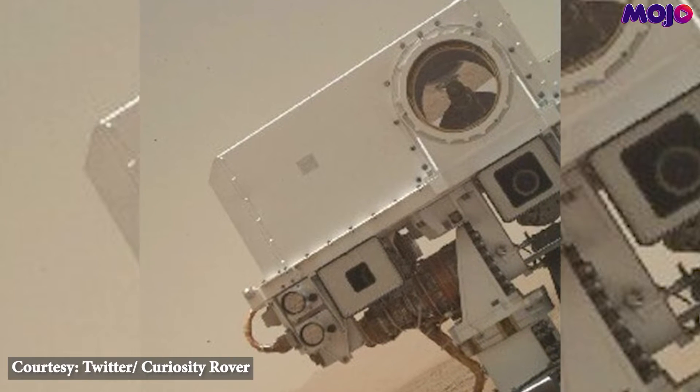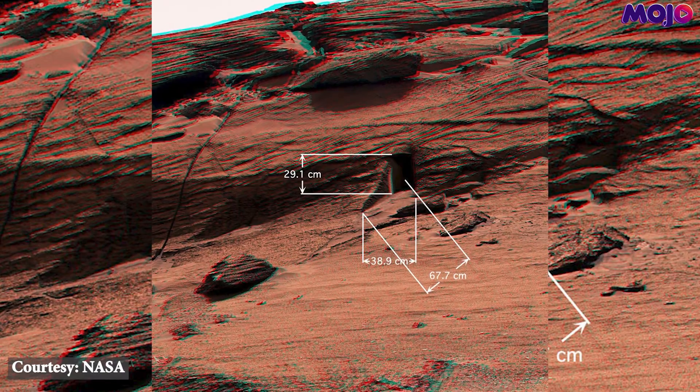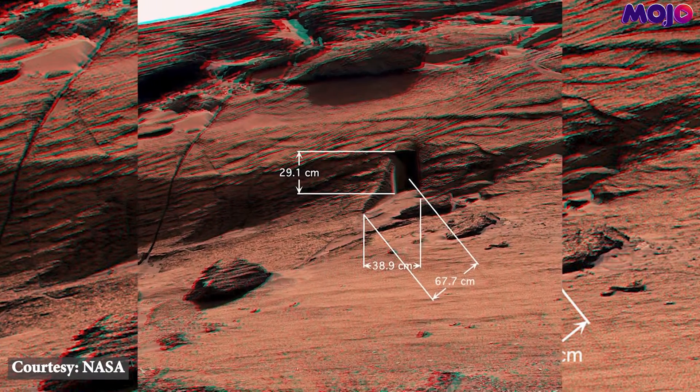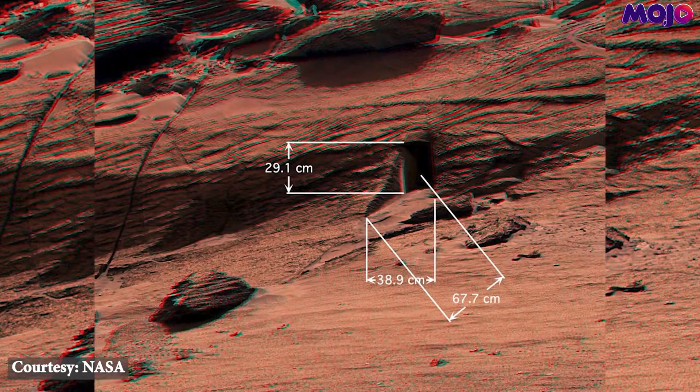One of the recent images captured by NASA's Curiosity rover on Mars shows an unusual structure in the rocks that looks like a neatly carved out doorway. The internet has been abuzz since, saying it's a doorway cut into a cliff on Mars. But scientists behind NASA's Curiosity rover,